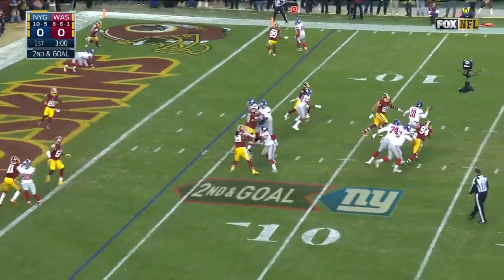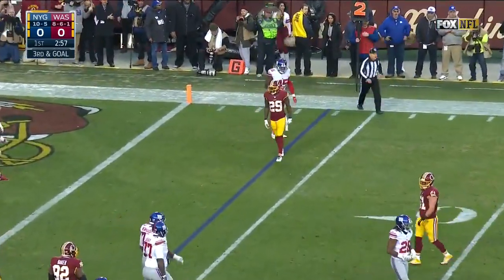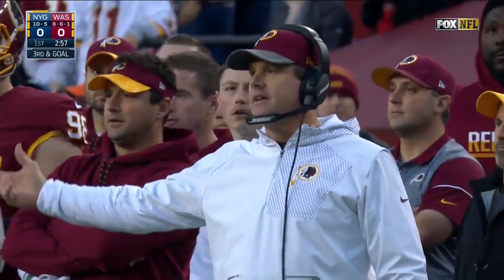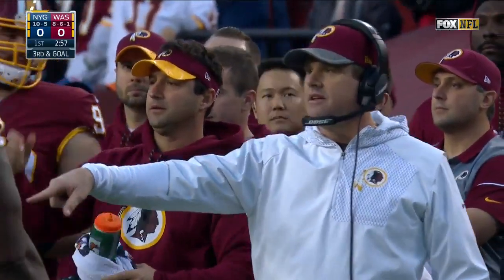Manning to throw on second down and just throws it away — that's close to grounding. I don't think that got past the line of scrimmage. They say just in the vicinity, but I wouldn't be surprised if they discuss it. You see Jay Gruden — he wants to call it, and if you're asking me, I think it should be called. Looked like he was clearly in the pocket between the tackles, and they're going to throw the flag.